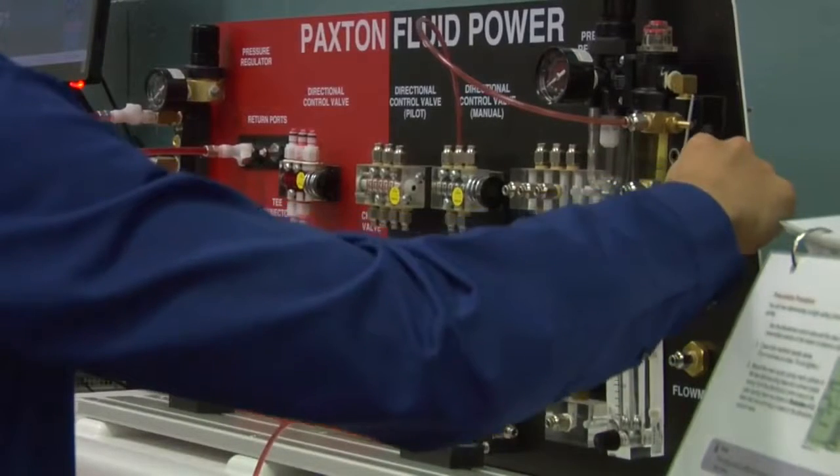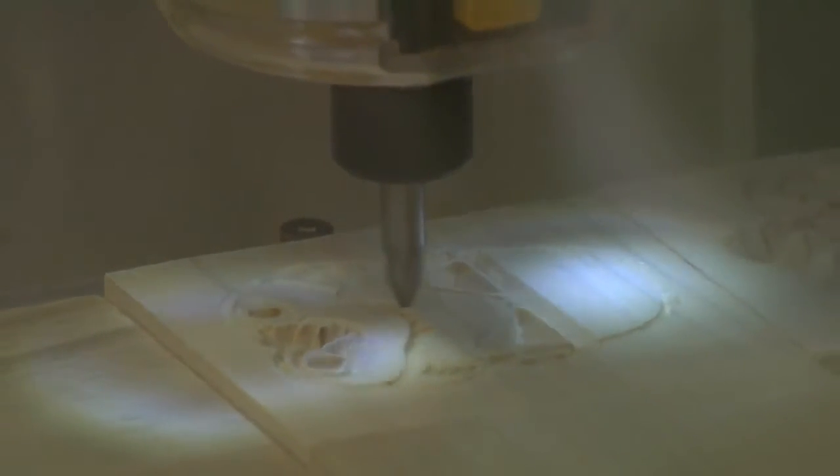Students in the STEM classes learn about architecture, construction technology, robotics and automation, as well as biotechnology.